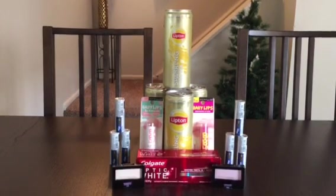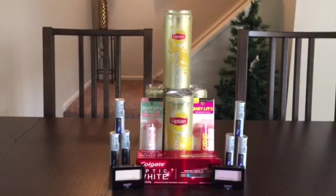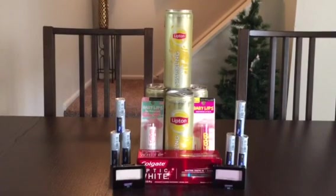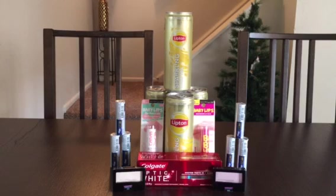The Maybelline deal is: buy any two Maybelline — excluding clearance or nails — and you get a $5 ECB back. There are some really good printable coupons on coupons.com: $1 off any eye care, $1 off any lip care, and $2 off mascara. The mascara was a little more than I wanted to pay out of pocket.